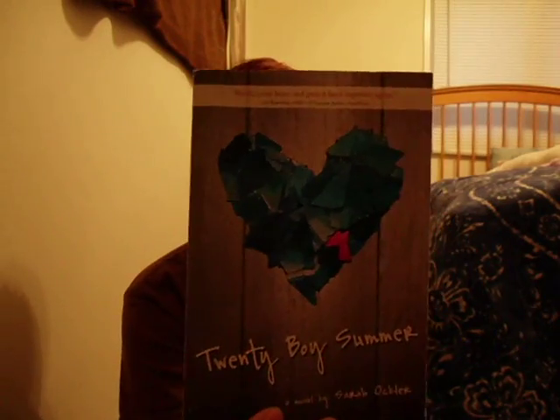I decided to do this mini IMM. I got this book yesterday. This one I actually got from Goodreads. I don't have any pending on Goodreads, but I have a free credit, so I can get something free. This is Twenty Boy Summer by Sarah Ockler. And I actually love this cover.